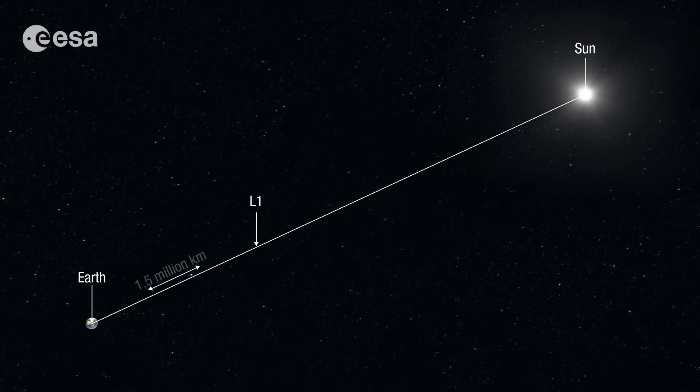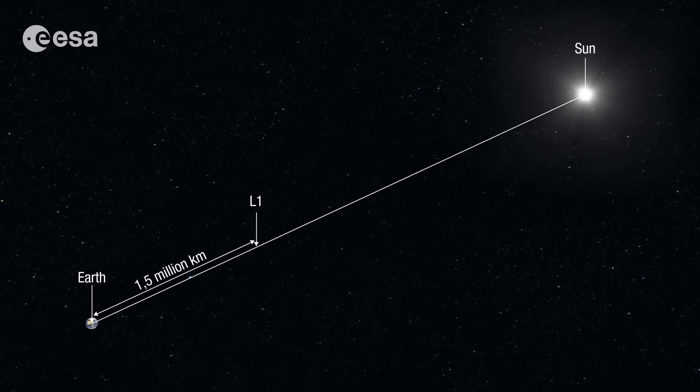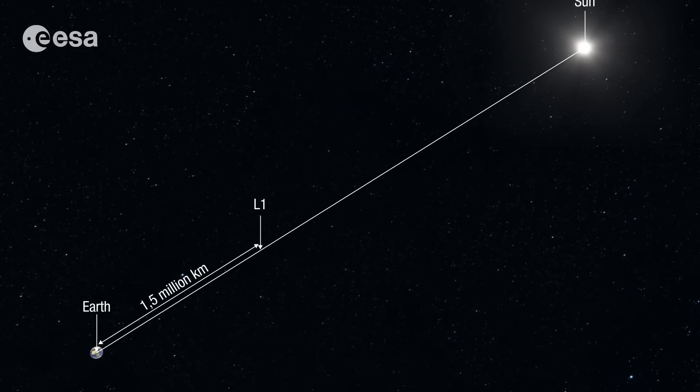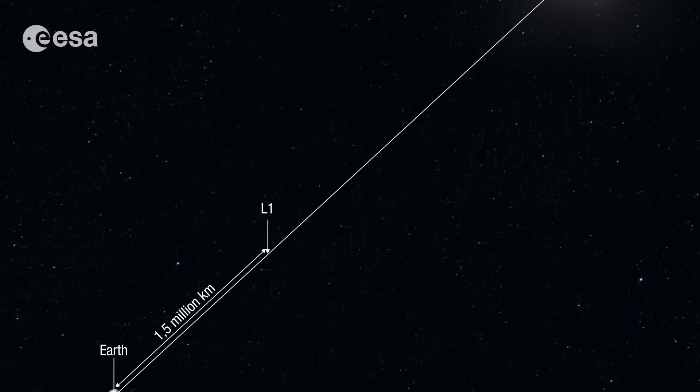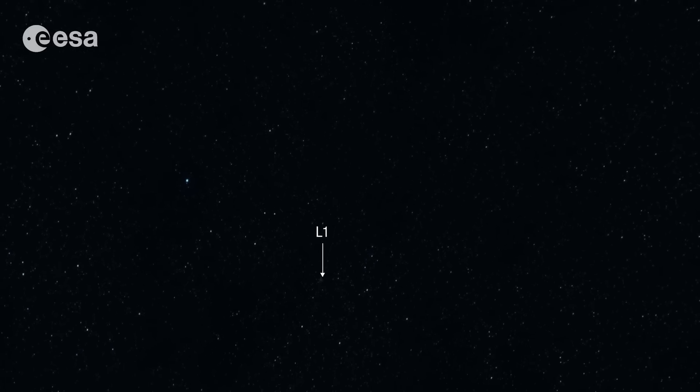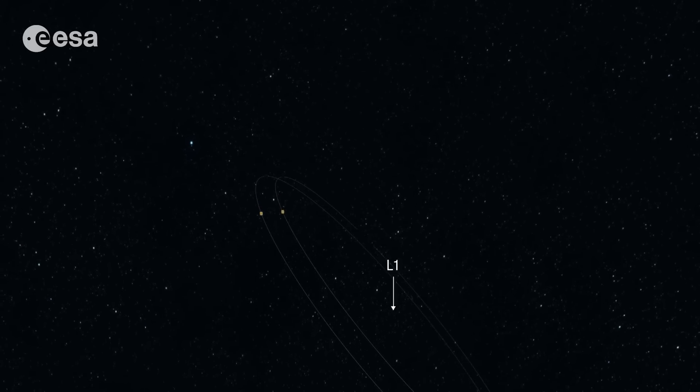Lisa Pathfinder will operate 1.5 million kilometers from Earth towards the Sun, orbiting a stable point called the first Sun-Earth Lagrange point, or L1. There, it will test technology for future space-based observatories to detect gravitational waves.